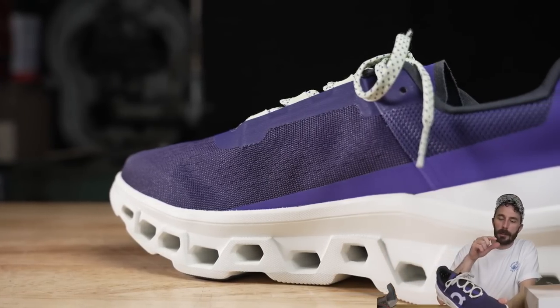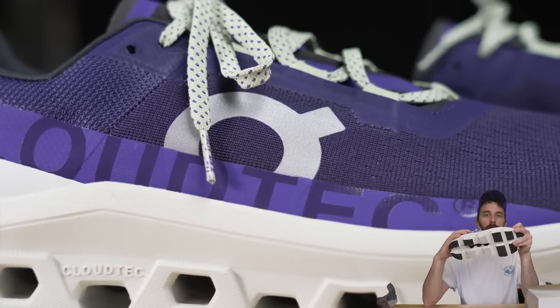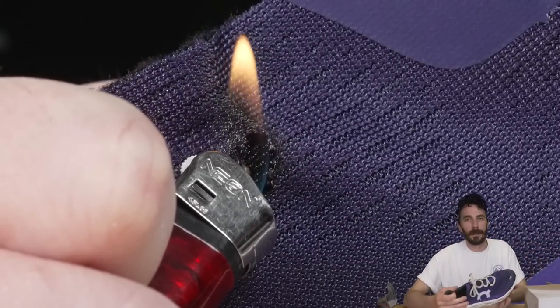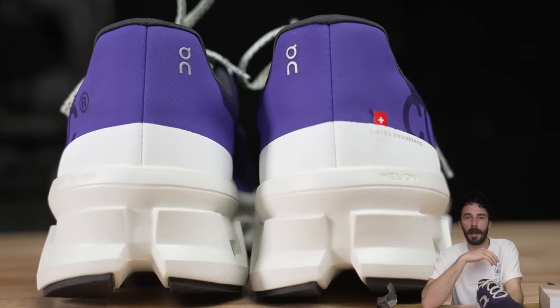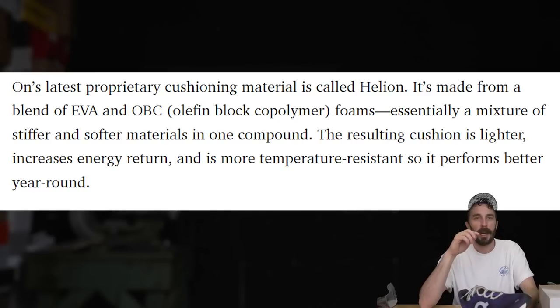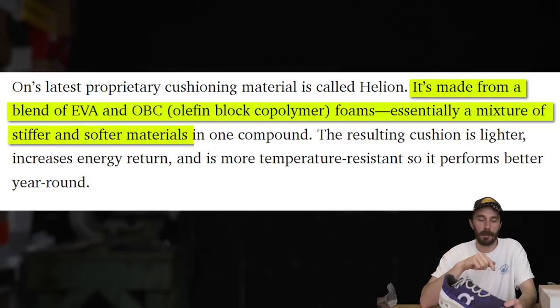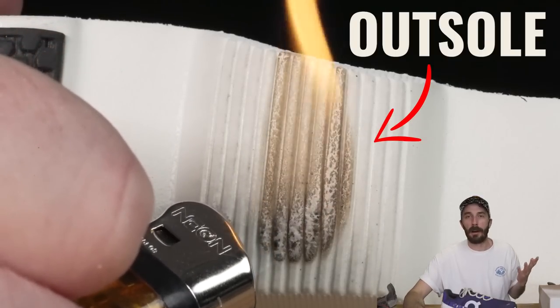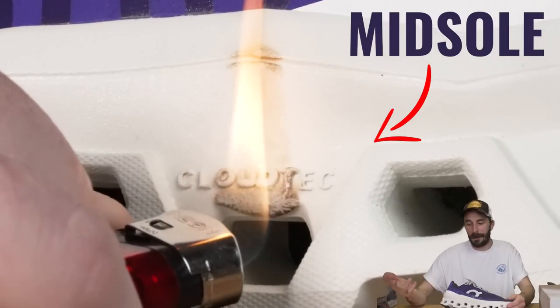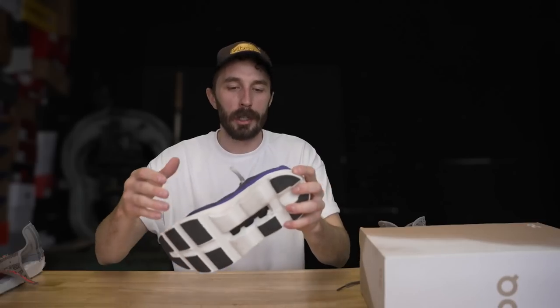As for the upper, it's a really lightweight, breathable upper made from temperature-resistant 100% recycled polyester. Under the flame it's temperature resistant — not flame resistant — but it is interesting. The midsole uses On's latest proprietary cushioning material called Helion, made from a blend of EVA and OBC — essentially a mixture of stiffer and softer materials in one compound. The result is cushioning that's lighter, offers increased energy return, and is more temperature resistant, performing better year-round, though it is flammable and burns pretty easily.